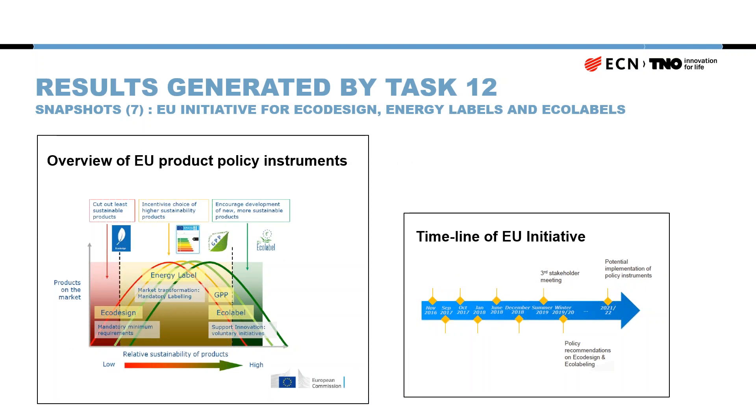There is a lot of ongoing initiative at the European Union level to install new eco-labels and energy labels for PV products. Looking at the timeline, there have already been several stakeholder meetings to develop these new labels. There will be a third and final stakeholder meeting very soon, followed by policy recommendations. By approximately 2021, we can expect these new labels to be in place, which will encourage and promote more sustainable product designs.